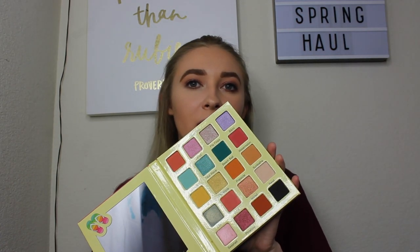The last eyeshadow item is this Melt Cosmetics little eyeshadow quad with four shadows: the first is called Blur, a regular brown; the next is called Unseen; then there's a red one called Enigma; and the last is a black called Dark Matter. That's all the eyeshadows I got.